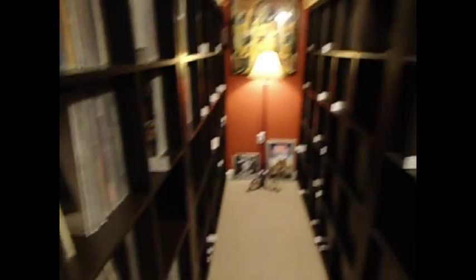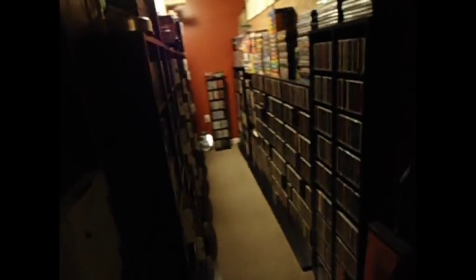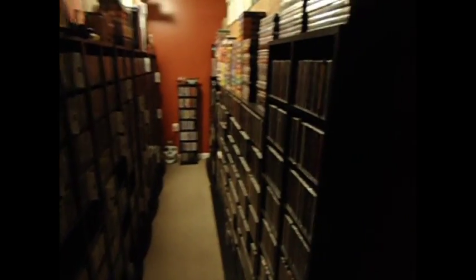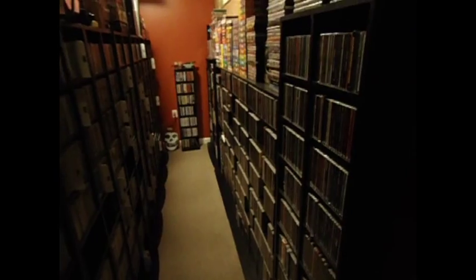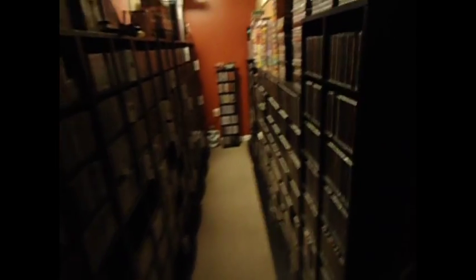That's the main record area. Next to that are CDs, set up kind of the same way — everything on the left is metal, everything on the right is rock, but also punk, country, jazz, and there are some DVDs thrown in. The main bulk of the CDs are metal.